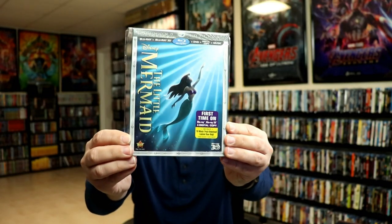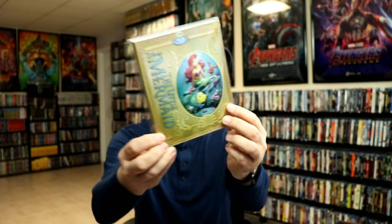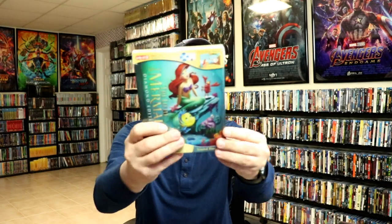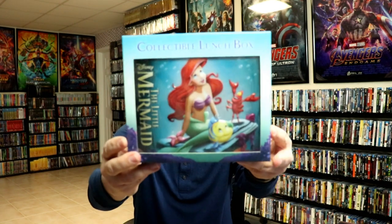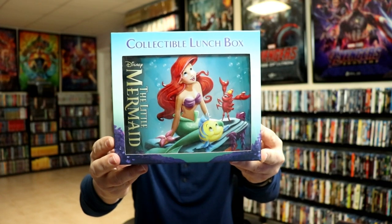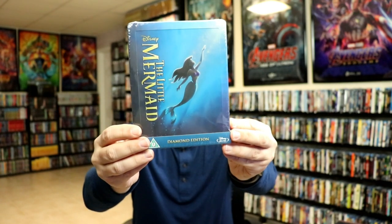Next up we have the Little Mermaid. We got the 3D edition, the regular release with a different kind of slipcover, the storybook edition, and the Best Buy lunchbox. They also did a still book over in the UK from Zavvi, so I purchased that edition since we didn't get a still book here in the US.